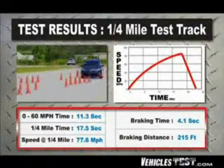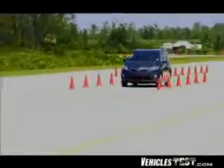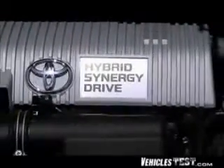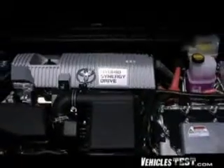The Prius is also exceptionally quiet, recording just 65 decibels at highway speeds. Now let's take a good look at the hybrid synergy drive, which is 90% newly developed in the gen 3 version.